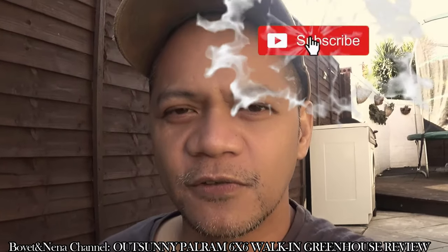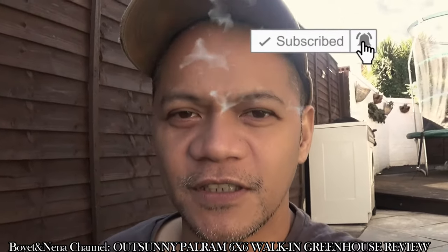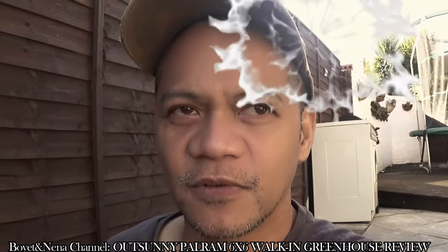Hello there everybody, this is the Boydnana channel. I'm making this video as an update on the Outsunny greenhouse that I bought and set up a few months back. So without much further ado, let's start.